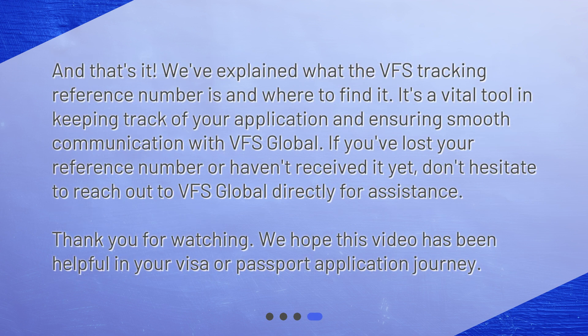We've explained what the VFS tracking reference number is and where to find it. It's a vital tool in keeping track of your application and ensuring smooth communication with VFS Global. If you've lost your reference number or haven't received it yet, don't hesitate to reach out to VFS Global directly for assistance. Thank you for watching — we hope this video has been helpful in your visa or passport application journey.